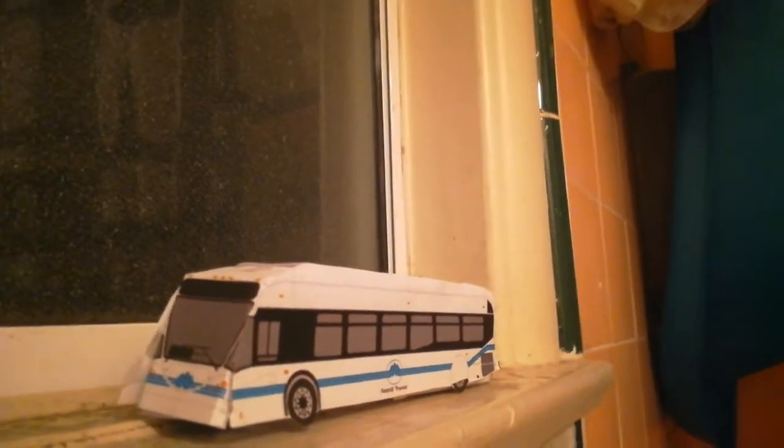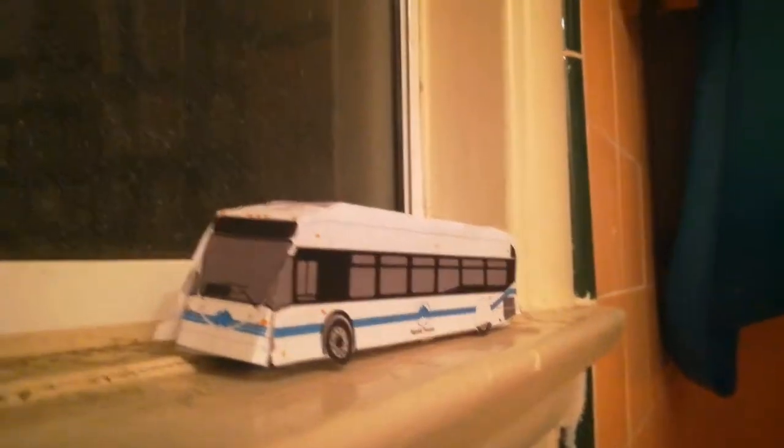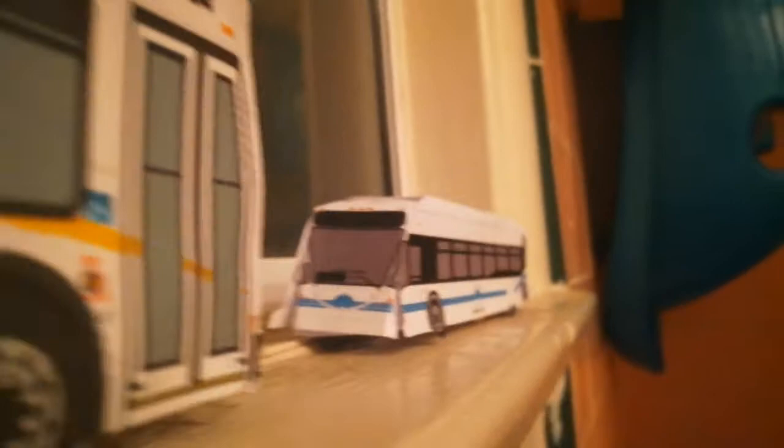I'll show you all of my buses in the bus yard one day, until I get my four more buses.